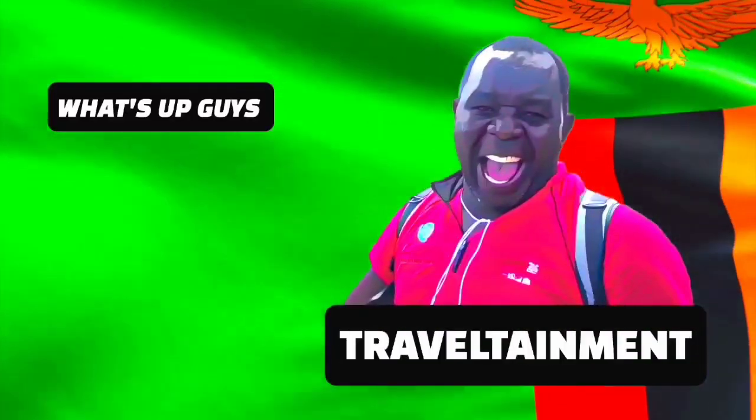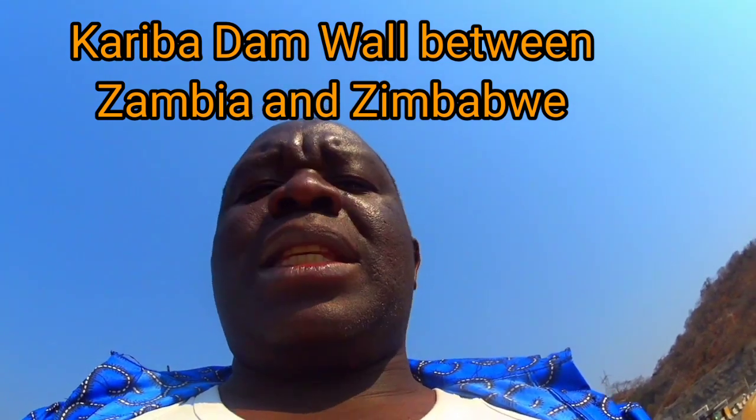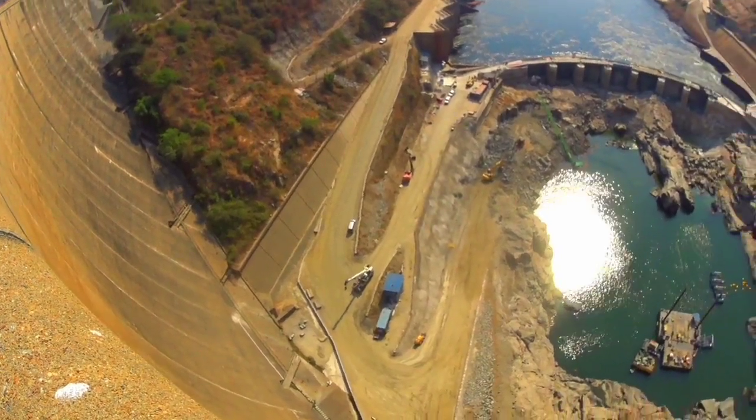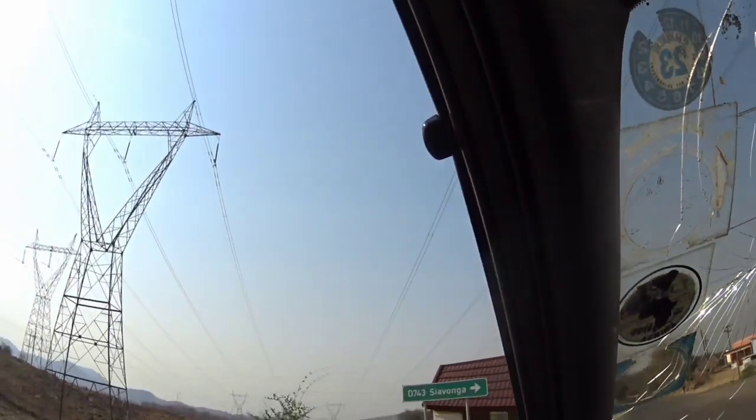What's up guys and welcome back to my channel. Today's video I'm at the Kariba Dam, the war between Zambia and Zimbabwe. This is where the power that generates electricity comes from. If you are new on my channel, subscribe, turn on bell notification, give this video a thumbs up.